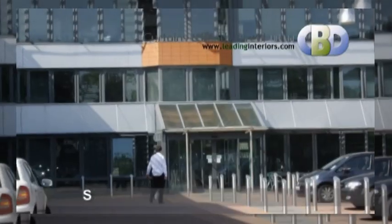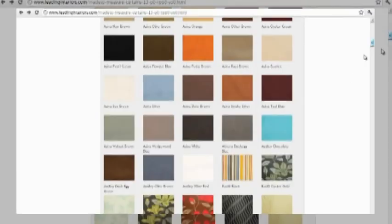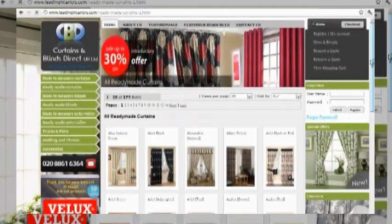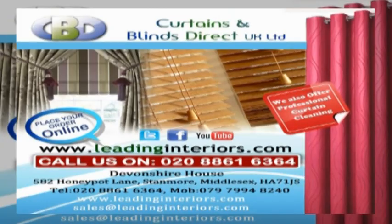582 Honeypot Lane, Stanmore, postcode HA7 1JS, Middlesex. Just log on to leadinginteriors.com to get your beautiful Roman blind today. Also available from us: readymade curtains, nets and voiles, made to measure blinds and curtains — trading with Curtains and Blinds Direct UK Ltd.